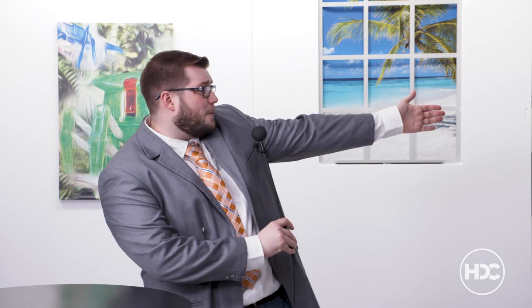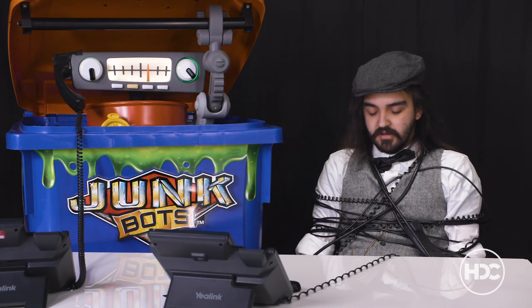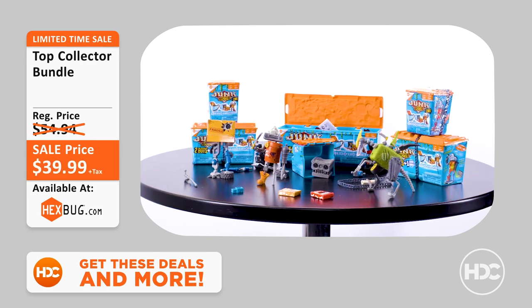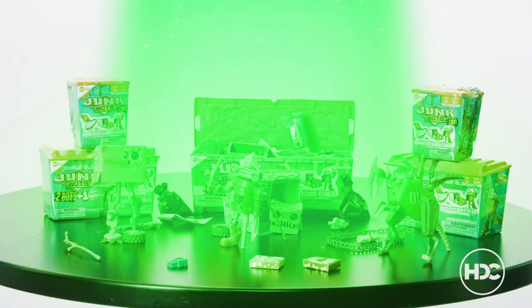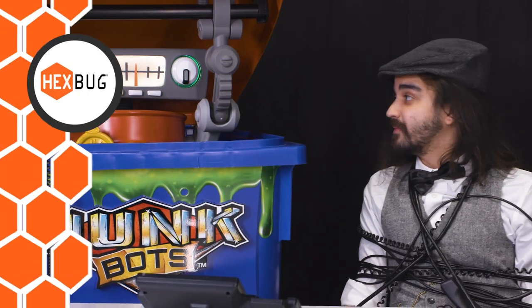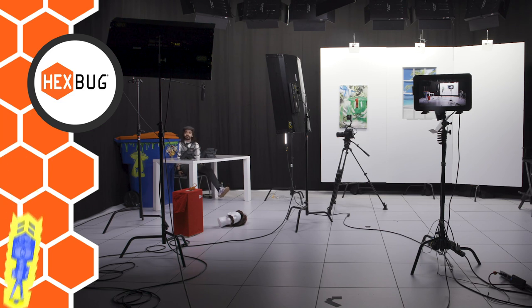Finally, the Top Collector Bundle featuring the HEXBUG Junk Bots. Junk Bot parts are found within these mysterious dumpsters and said to be teeming with alien radiation. Well, it looks like I stand corrected — I'm being abducted! Find all these deals on hexbug.com. See you next time on the HEXBUG Deals Channel! Hey, can you get me out of here? Please — I have all these bundles! Help!